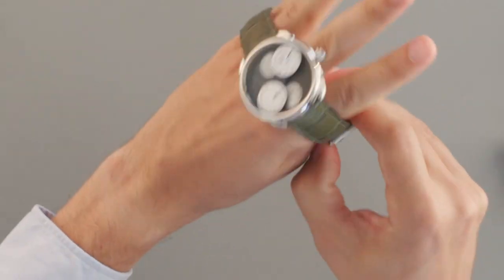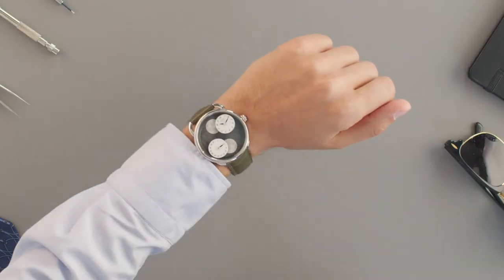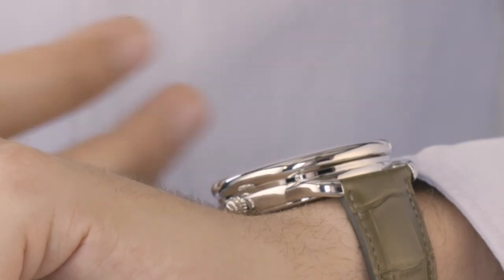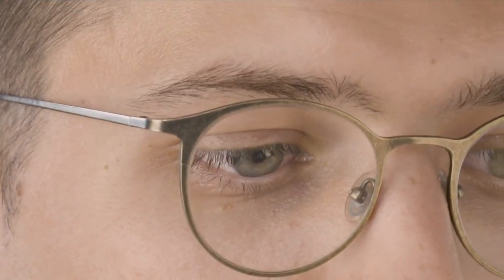But how does it feel on the wrist? Designed by the one and only Henri d'Origny back in 1978, Arceau is one of the most important collections for the Hermes watch division. This iconic 43mm platinum case will complement your wrist in any formal event.